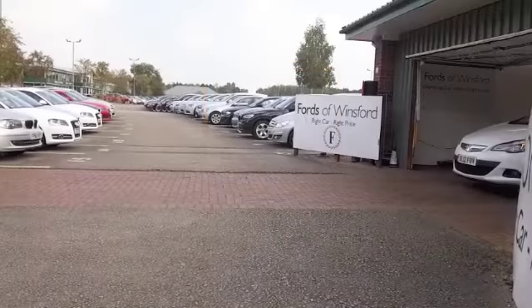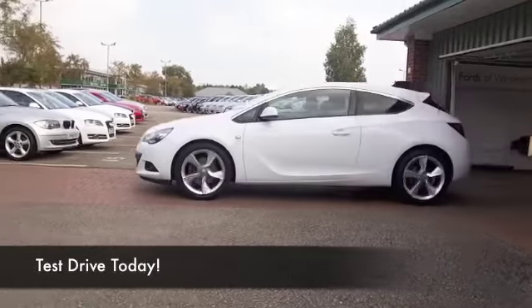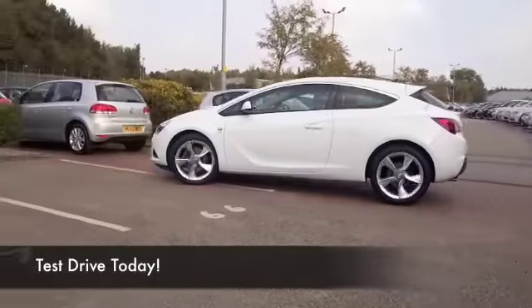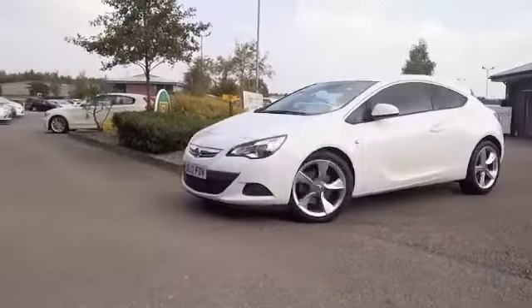Now, at Fords of Winsford, we really do have something for everyone. Small hatchbacks with low running costs, two luxurious executive motors that really are the business. And this one's a little special too.